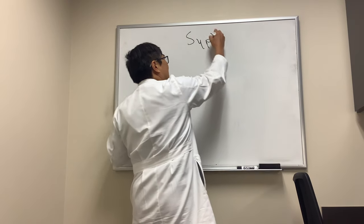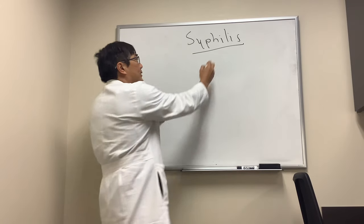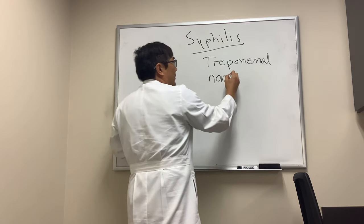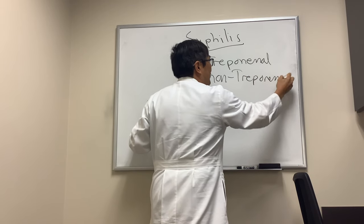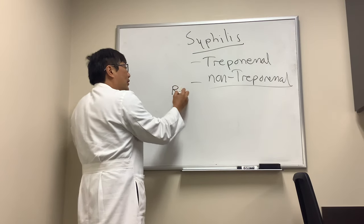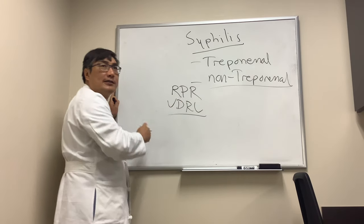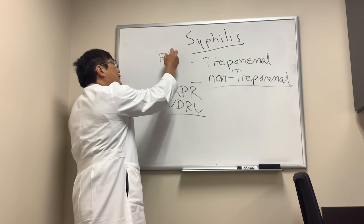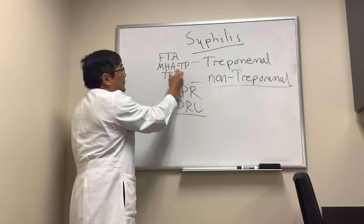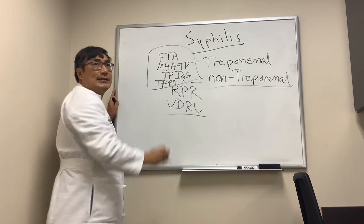Someone wanted to know about syphilis testing. There are two types of syphilis testing: the treponemal tests — the organism is Treponema pallidum — and the non-treponemal tests. They're easy to tell apart because the treponemal tests have a 'T' in them. The no-T tests are the Rapid Plasma Reagin (RPR) and the Venereal Disease Research Laboratory (VDRL) test. The treponemal tests with a 'T' include the Fluorescent Treponemal Antibody test, the Microhemagglutination for Treponema pallidum, the Treponema pallidum IgG, and the Treponema pallidum particle agglutination test.